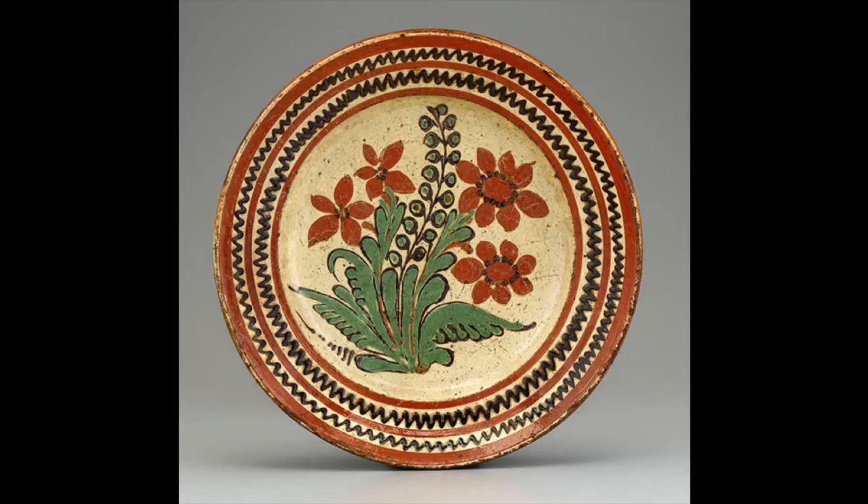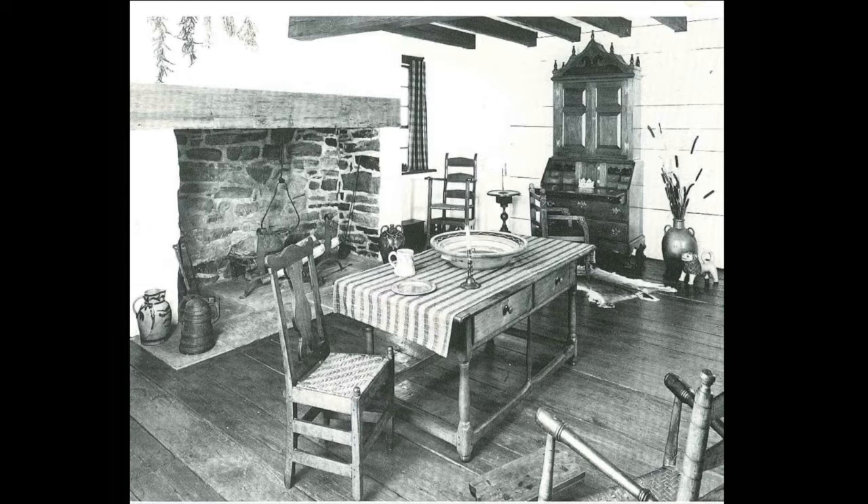In terms of ceramics, that was an obvious connection, because as you can see here with this wonderful slip-decorated dish by Gottfried Aust, who was the master potter here in Salem, the ceramics tradition right here in Salem was so strong that it made the formation of a museum dedicated to Southern ceramic traditions really a natural. If you go and look at the early photographs of MESDA and the period room installations, ceramics were an important part of those installations from the very beginning.